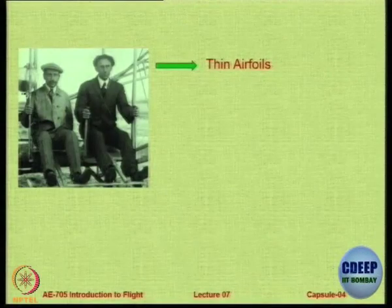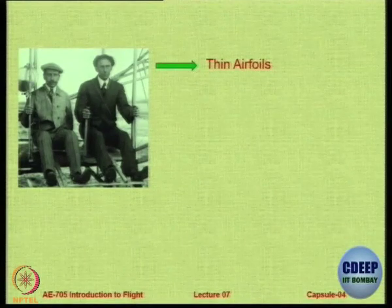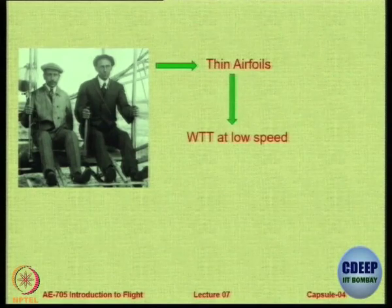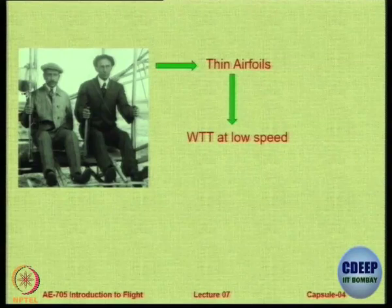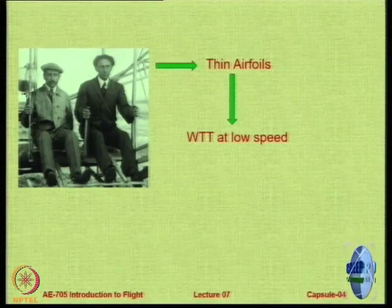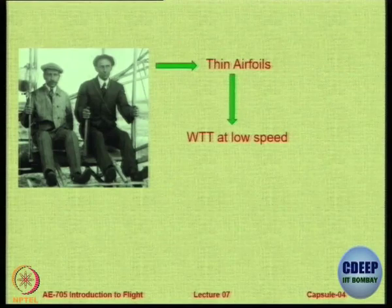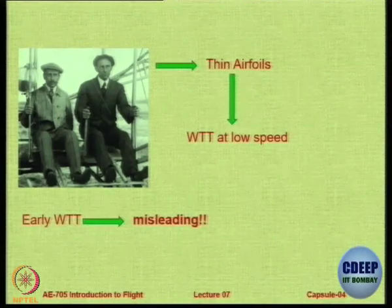The airfoils used by the Wright brothers were essentially thin airfoils or just flat sheets with some curvature in the front. They did a lot of wind tunnel testing - one of the special contributions of the Wright brothers is the use of a crude wind tunnel to test their own designs. They did low speed wind tunnel testing in their own workshop and the results they got in the beginning were very misleading.